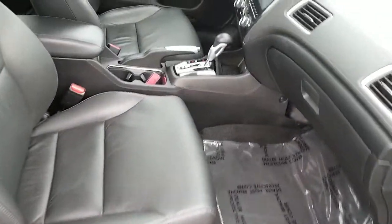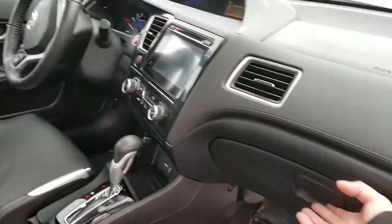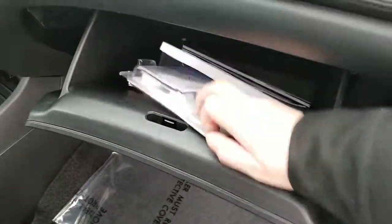Sunroof, nice black leather interior. Didn't find any rips, tears, or burns — it's very clean. It does come with the owner's guides and wheel lock.